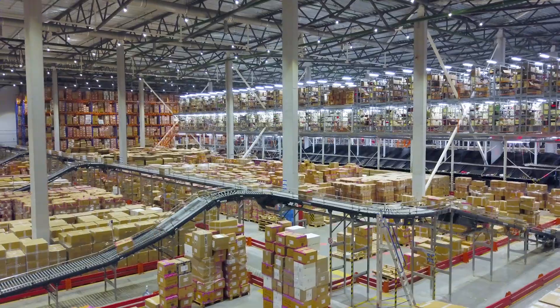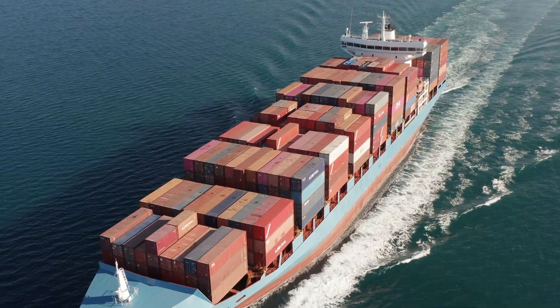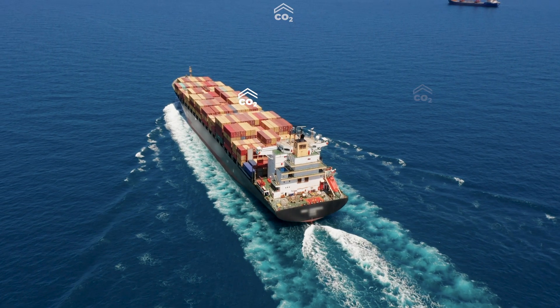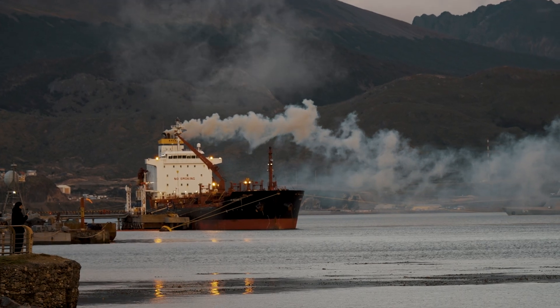A life without shipping would be completely different — it's even hard to comprehend. Every object you see around us right now, 80 to 95% of those objects has been shipped. But it also has its dark sides: 5,000 container ships are solely responsible for 1% of the global CO2 emissions, and we're set to double by 2050.